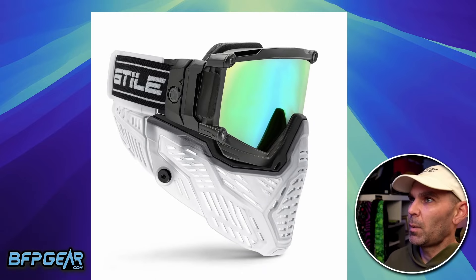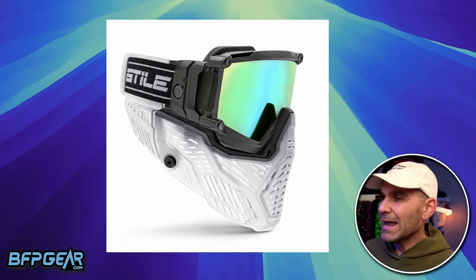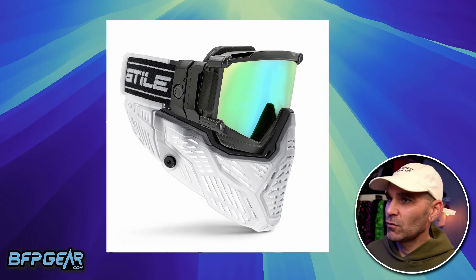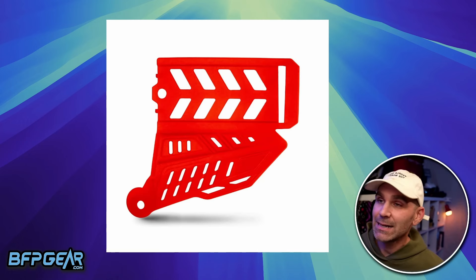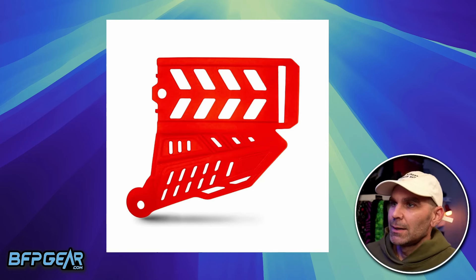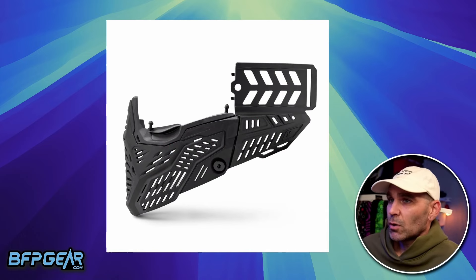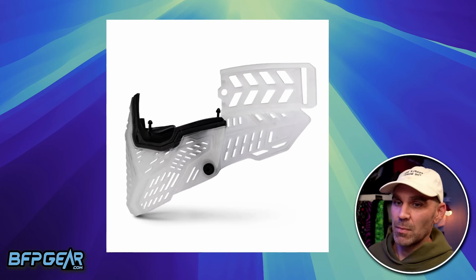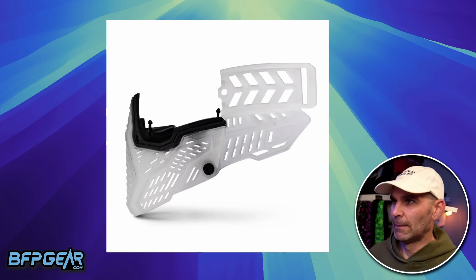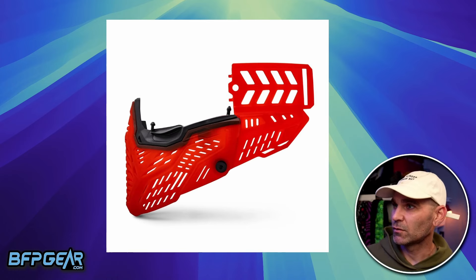It really is just that goggle bottom — that skirt — and the ears, for eighty dollars. So if you have a Pro Flex, all that stuff will fit. I like it. I think it's a fun idea to make a lot of additional parts for a mask that people already really love. The Pro Flex is my favorite paintball mask.